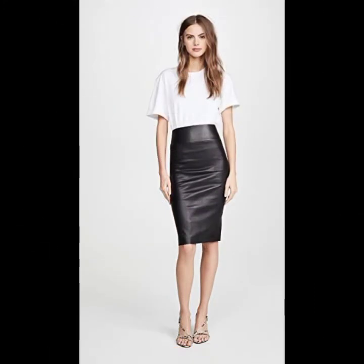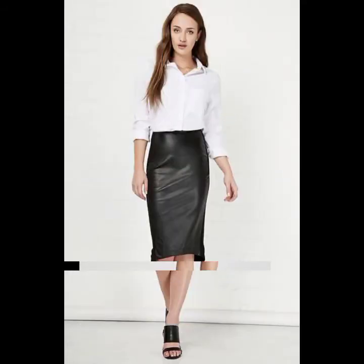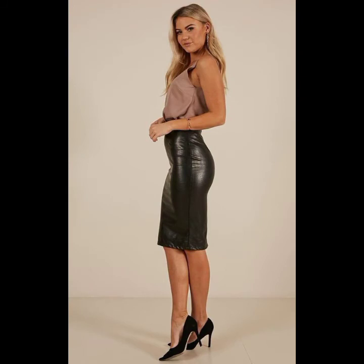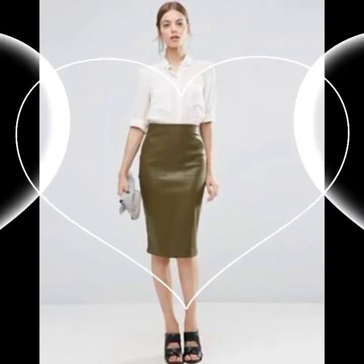If you want to watch more videos about latex and leather skirts, leather dresses, or crochet dresses, please write your suggestions in the comments section. I keep bringing more ideas based on your suggestions. In this video you will see 30 plus different ideas to style latex and leather skirts.